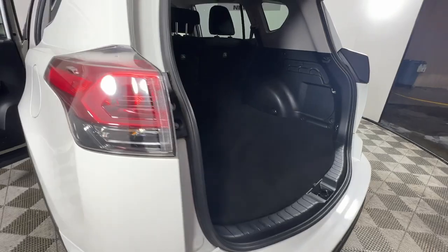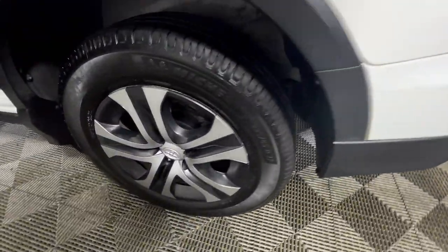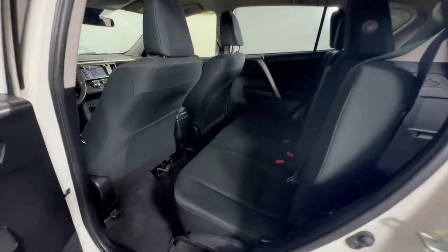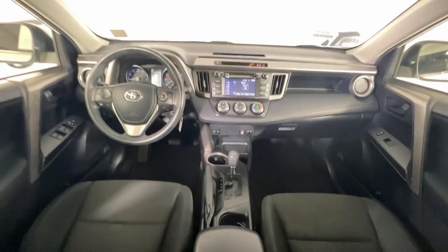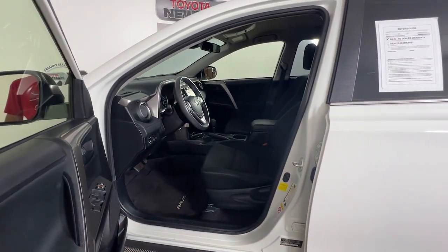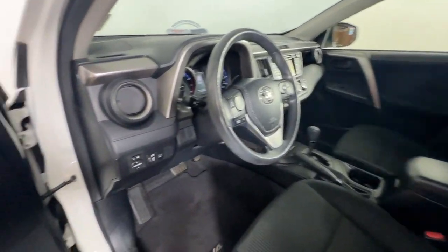These are just some of the great options this vehicle comes with: keyless entry, backup camera, alarm, steering wheel audio controls, electronic stability control, rear spoiler, traction control, passenger vanity mirror, tire pressure monitoring system, adjustable steering wheel.